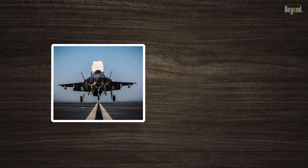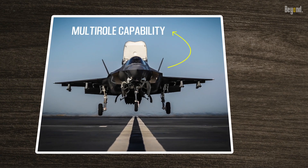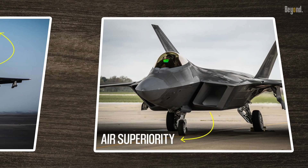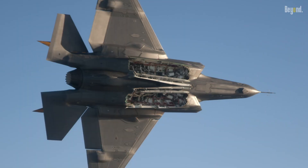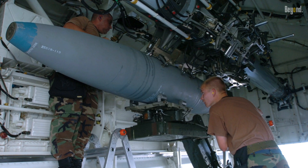The first factor contributing to the F-35's larger size is its multi-role capability. Unlike the F-22, which focuses primarily on air superiority, the F-35 is designed to excel in various missions, from air-to-air combat to air-to-ground strikes. This versatility demands additional internal space to house various avionics, sensors, and weapon systems, leading to a more extensive airframe.